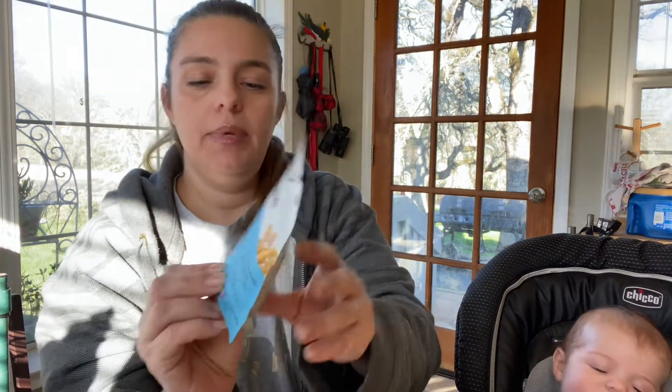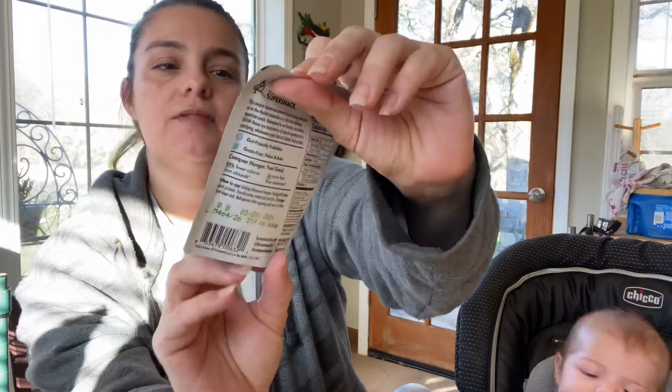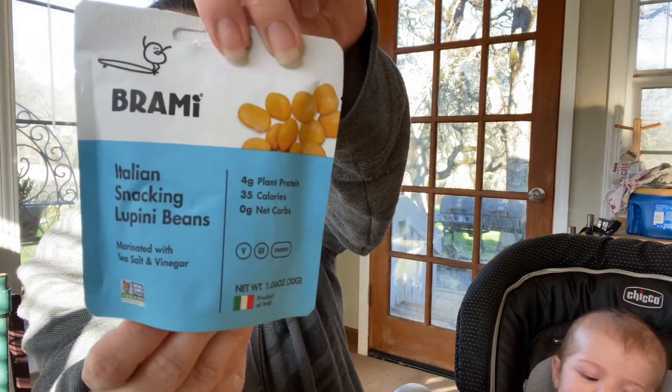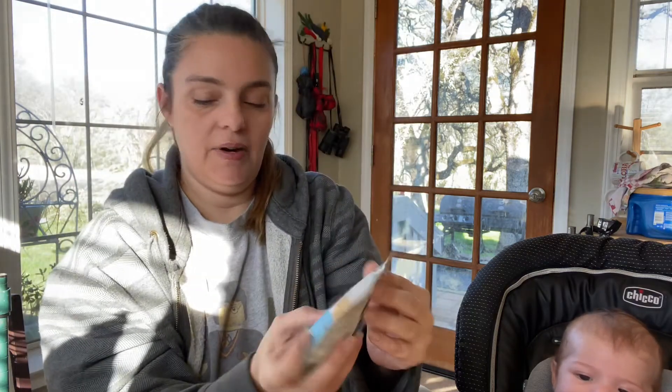Last but not least, we have some Italian snacking beans, marinated in sea salt and vinegar. This is from Brahmi. So that's awesome — we love a snack. Very, very cool.